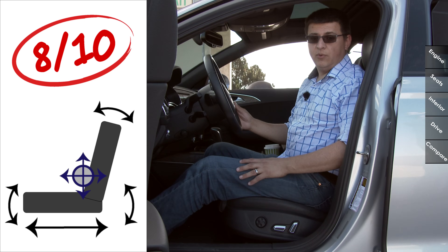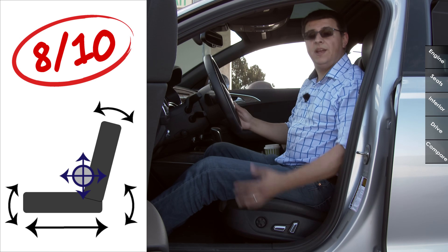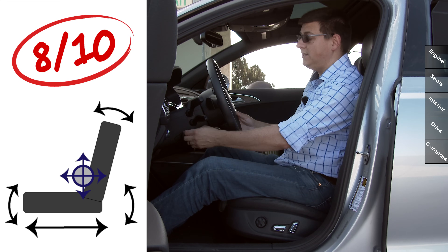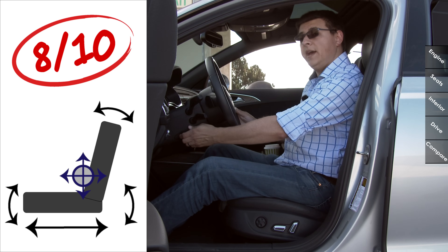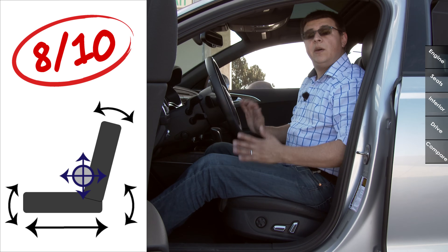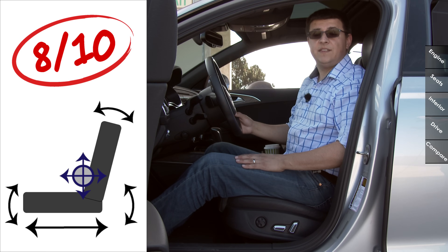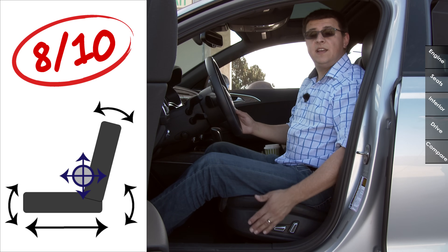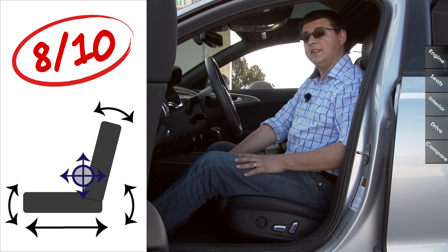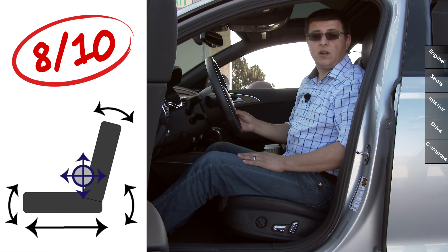Front seat comfort comes in at 8 out of 10 points. We have a multi-way adjustable driver's seat with four-way adjustable lumbar support and a two-way adjustable headrest, plus a two-position seat memory on the door and a tilt-telescopic steering column that is manually adjustable by default and power adjustable in our particular model. I give this 8 out of 10 because seats like the BMW 5 Series multi-contour seats are more comfortable — they have an extending thigh cushion and you can change the articulation of the seat back.